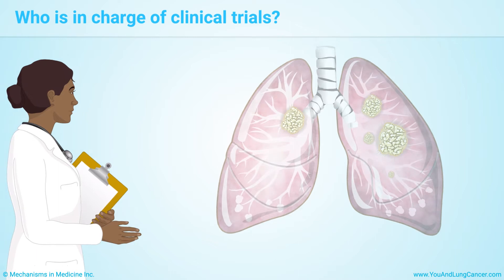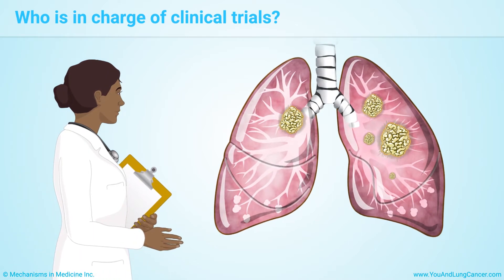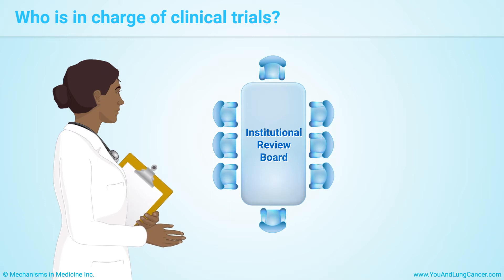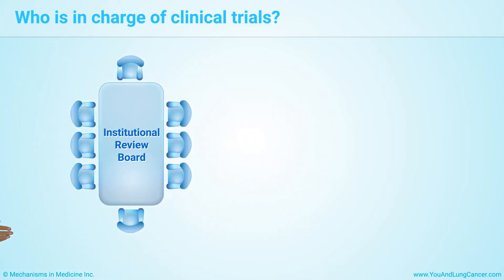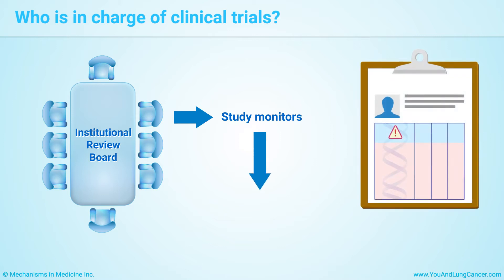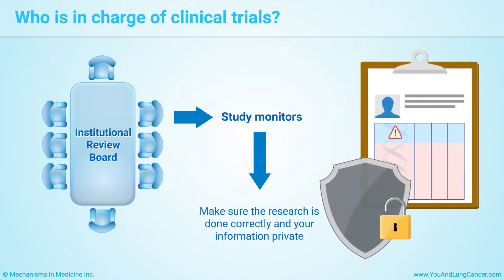The principal investigator is the doctor responsible for the conduct of the trial. Clinical trials are supervised in several ways. The research plan is reviewed by a group called an institutional review board before the trial starts. Experts called study monitors check during the trial to make sure the research is done correctly and that your information is kept private and secure. The trial can be stopped if problems are found.